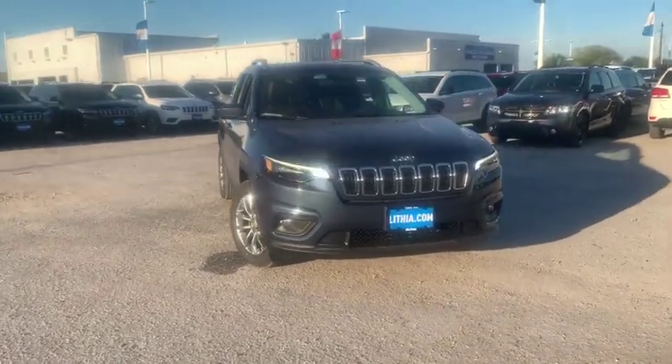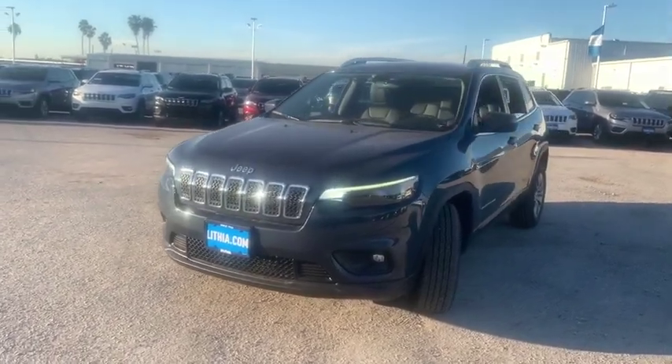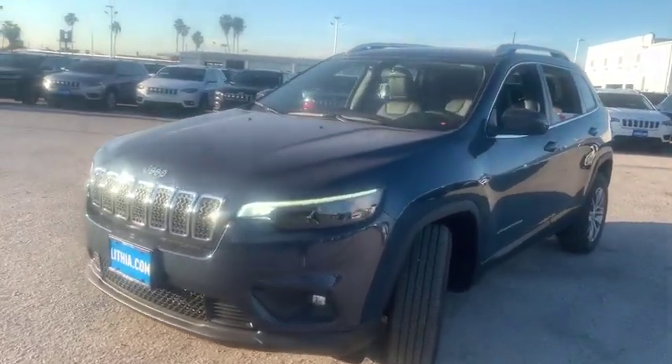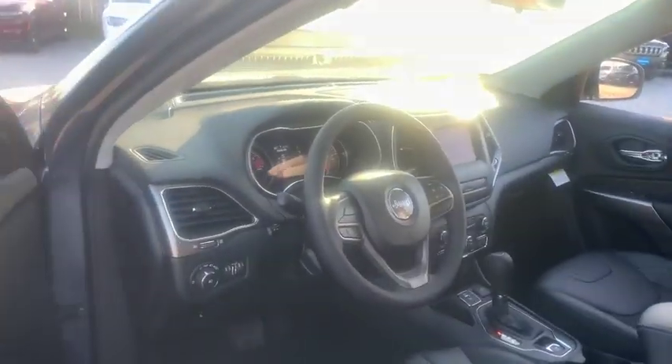Looking for the right vehicle? Check out the 2020 Jeep Cherokee. The Jeep Cherokee offers superior off-road capability, making it a fine choice for families who venture off-road or vacation in the mountains or other remote areas.